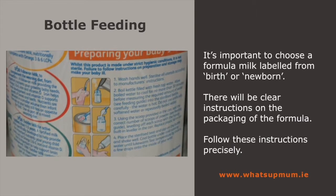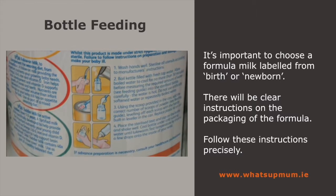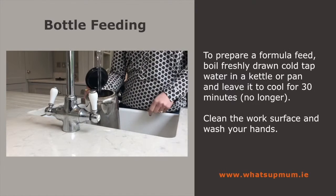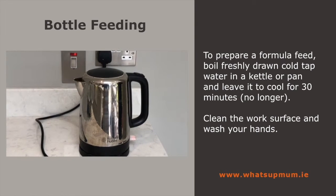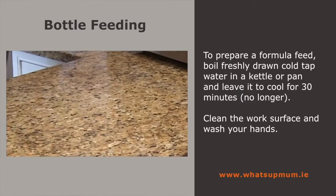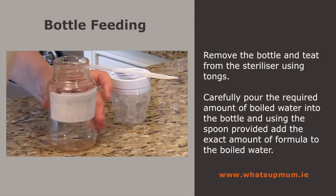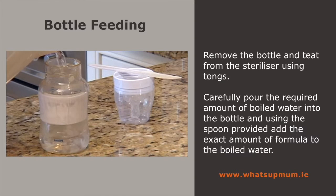There will be clear and detailed instructions on the packaging of the formula you use — make sure you follow them precisely. To prepare a bottle feed, boil fresh tap water in a kettle. When it's boiled, leave it to cool in the kettle for 30 minutes, but no longer. Clean the work surface well and wash and dry your hands. Remove the lid from the steriliser and take out the bottle, the teat and the cap using tongs. Carefully pour the required amount of boiled water into the bottle.